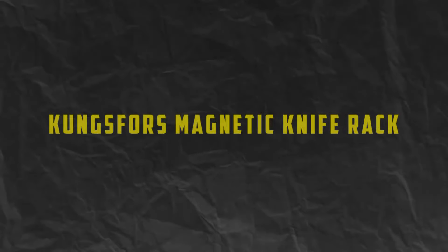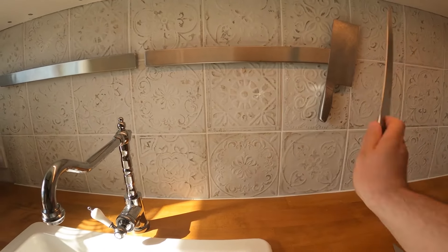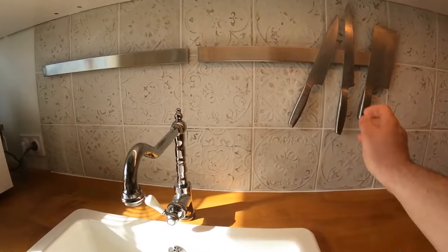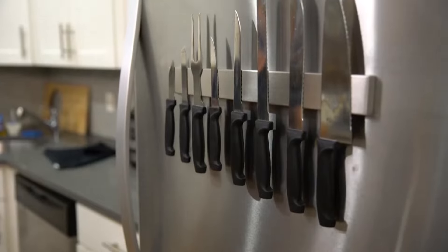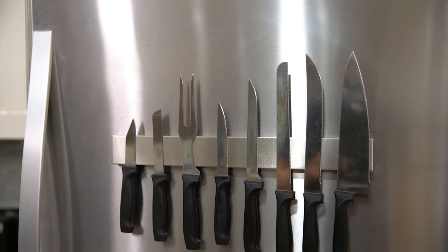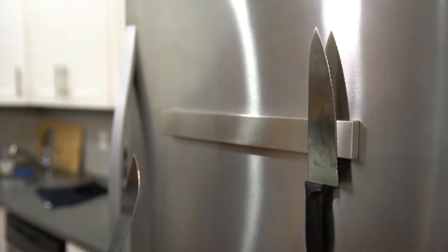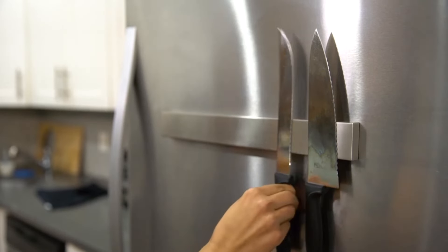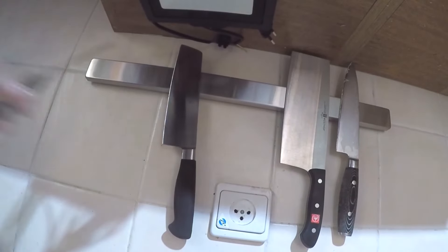Number 5: Combsfors Magnetic Knife Rack. Say goodbye to bulky knife blocks and hello to the Combsfors Magnetic Knife Rack. This sleek and modern knife rack mounts easily to the wall, keeping your knives safely stored and within reach at all times. Its strong magnetic surface holds knives securely in place, while its minimalist design adds a touch of sophistication to your kitchen decor. Plus, the Combsfors Knife Rack is available in multiple lengths, so you can customize it to fit your space perfectly.